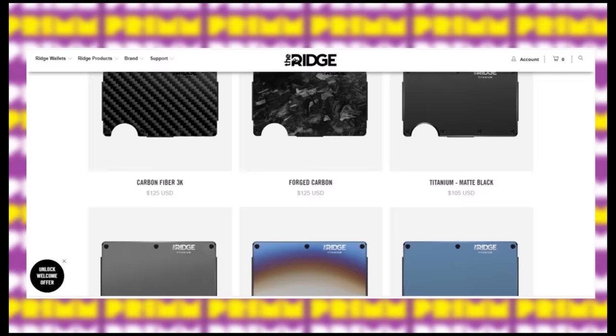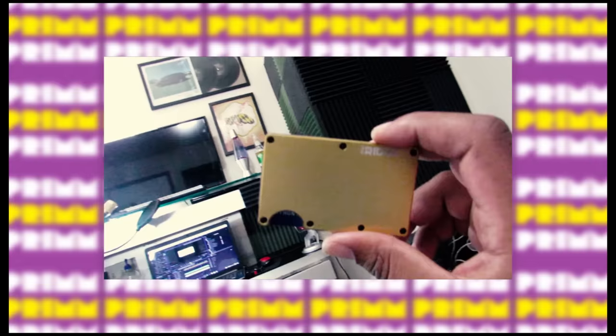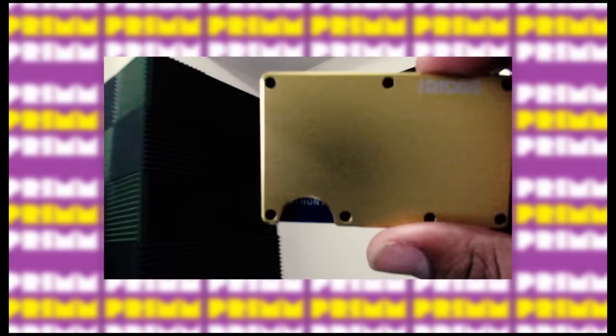They make those crazy little futuristic wallets if you've ever seen them. They're real light, super sleek designs. It's got like an industrial type of feel to it. Everybody love it. Put it in your pocket — it feels good to sit on. Pause. It's not all clunky or whatever, it don't fold up all weird in your pocket.